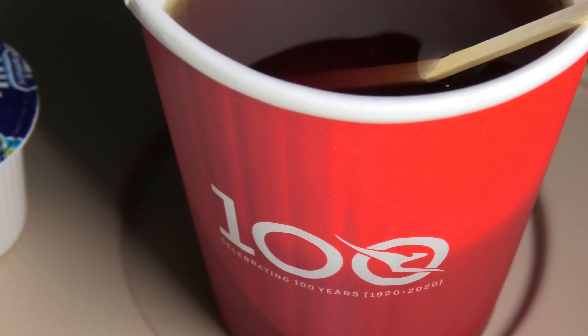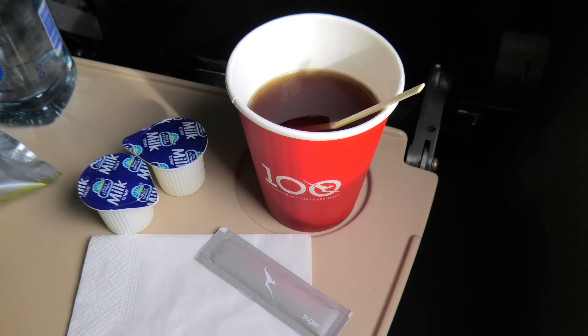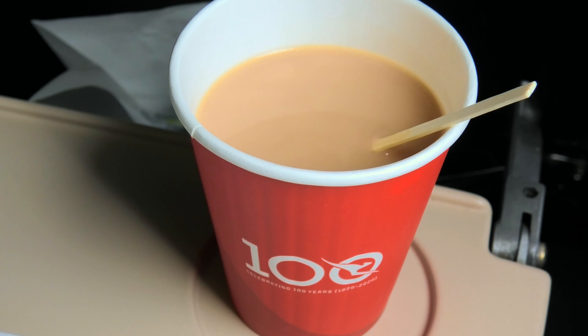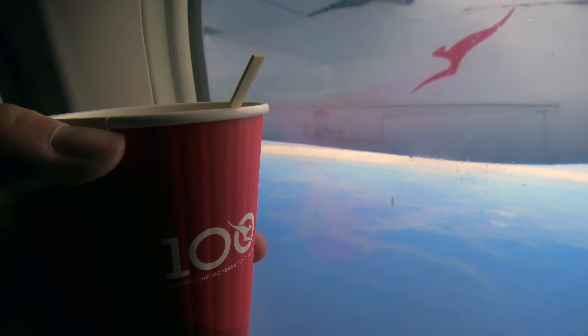Since September, instead of giving each passenger just a bottle of water, QantasLink has reintroduced its full beverage service. On this flight, I got to choose between tea, coffee, juice, and soft drinks. As usual, I asked for a cup of white tea.